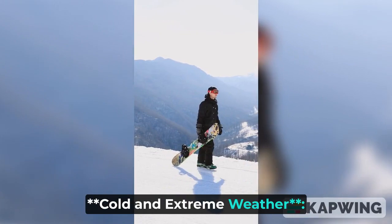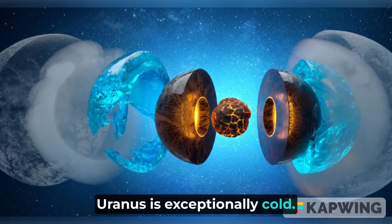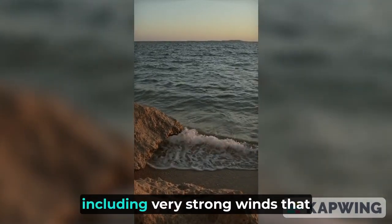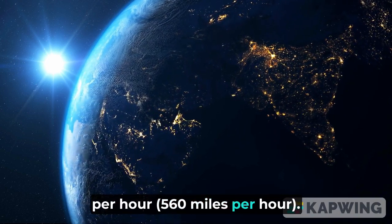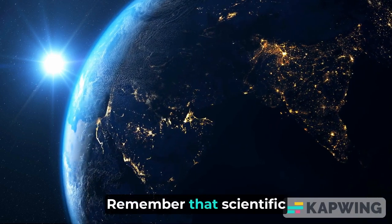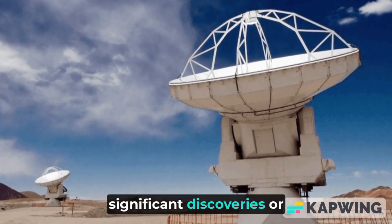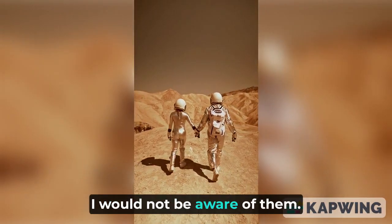Cold and extreme weather: As mentioned earlier, Uranus is exceptionally cold. Its atmosphere experiences extreme weather patterns, including very strong winds that can reach up to 900 kilometers per hour (560 miles per hour). Remember that scientific knowledge can evolve, so if there have been any significant discoveries or missions to Uranus after September 2021, I would not be aware of them.